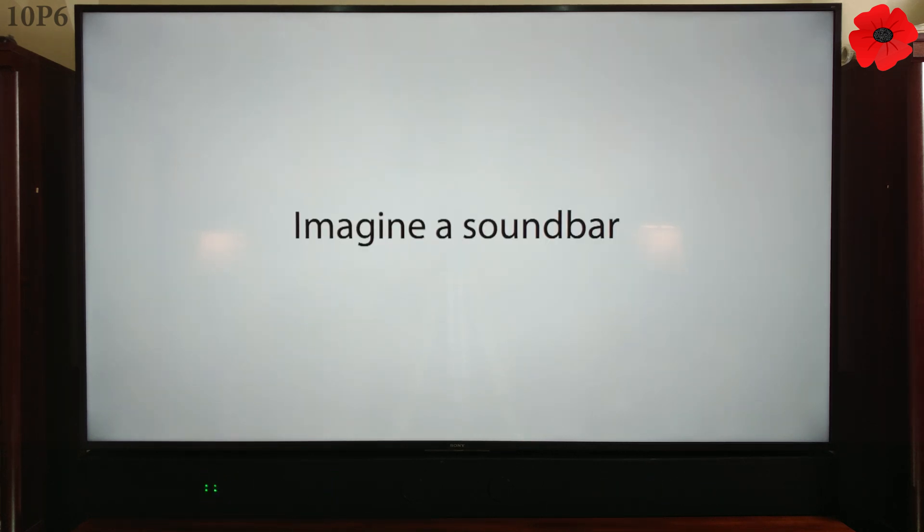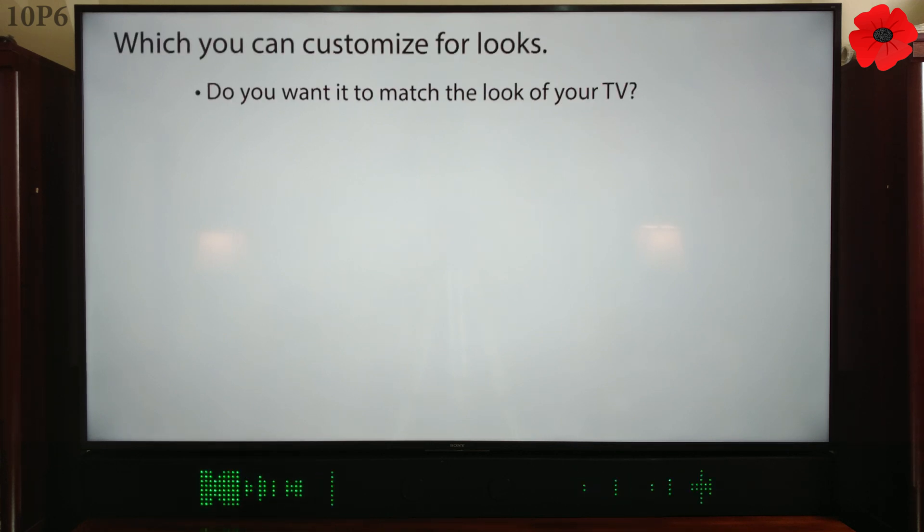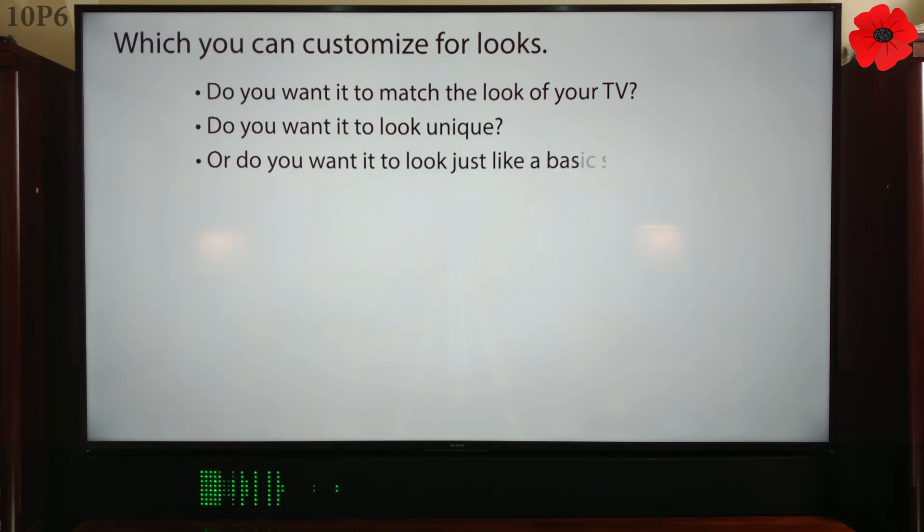Imagine a soundbar which you can customize for looks. Do you want it to match the look of your TV? Do you want it to look unique? Or do you want it to look just like a basic soundbar?